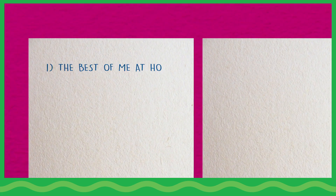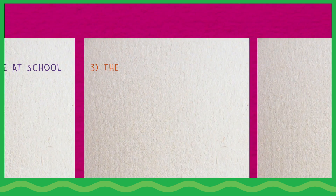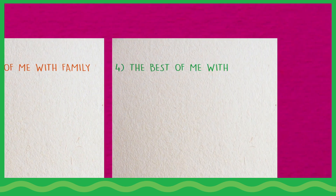Perhaps: one, the best of me at home; two, the best of me at school; three, the best of me with family; and four, the best of me with friends.